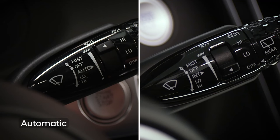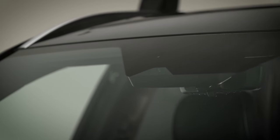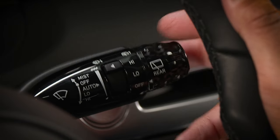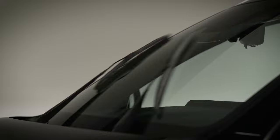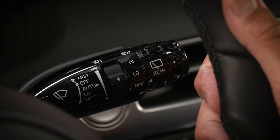Vehicles equipped with automatic windshield wipers will have auto on the stock in this position. The auto feature uses a sensor located at the top of the windshield to detect rain. It will turn the wipers on and off as it detects rain and operate intermittently on preset intervals, which can be controlled the same as for intermittent wipers.